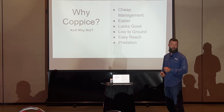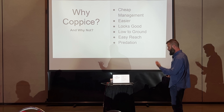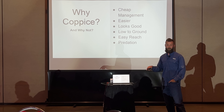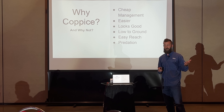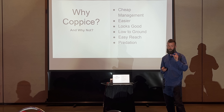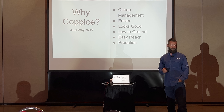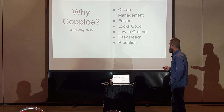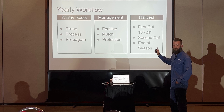It's low to the ground and easy to reach. One drawback is predation — this stuff is tasty. The young shoots and leaves are actually human-edible and don't taste bad at all; you can put them in salads. From a gray-man perspective, those fodder trees don't look like human food to passersby. However, you do have to protect them — deer will just murder these trees because they taste so good.